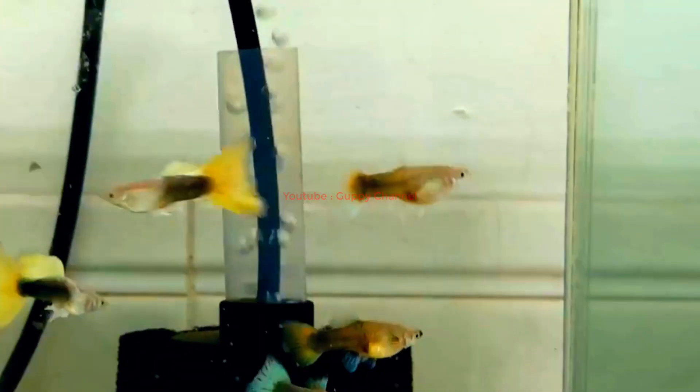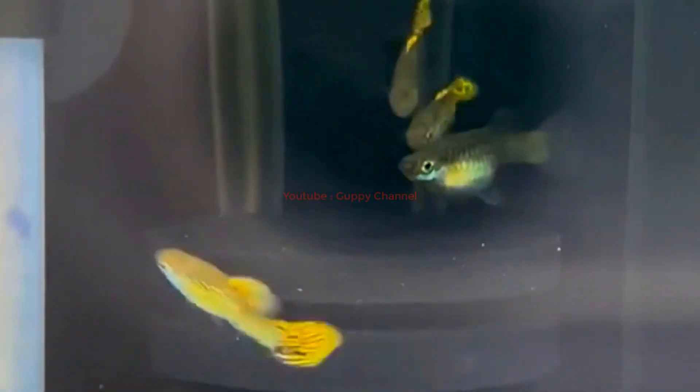Male guppies produce high levels of androgens, which stimulate the development of bright colors and patterns on the body, fins, and tail. Additionally, male guppies have a specialized structure called the gonopodium, which is used for mating and is often more brightly colored than the rest of their body.